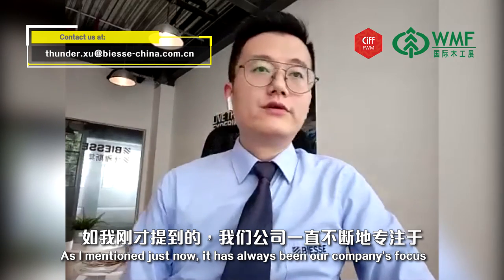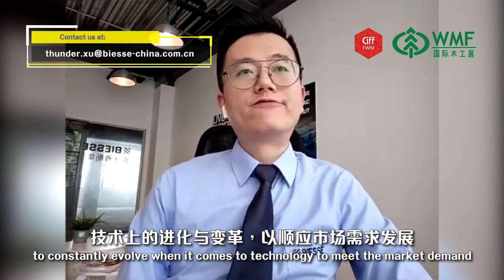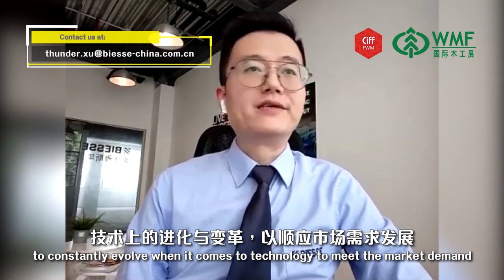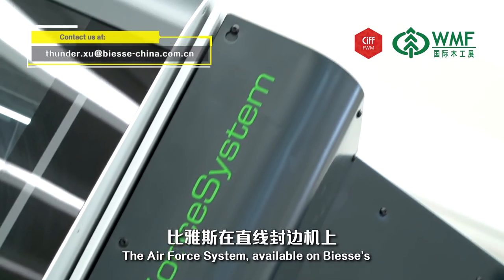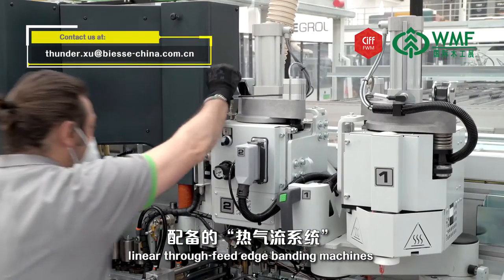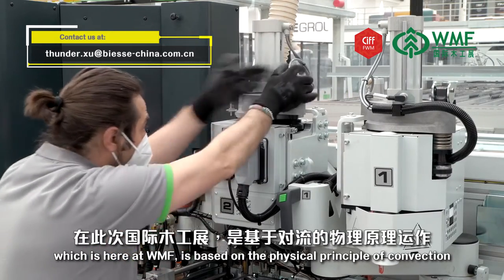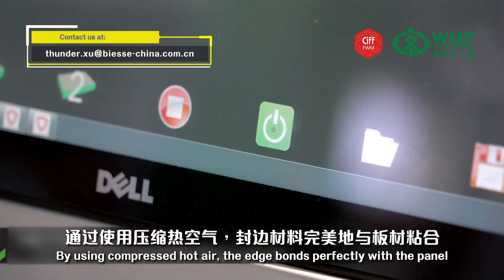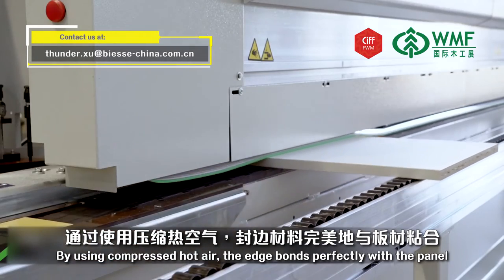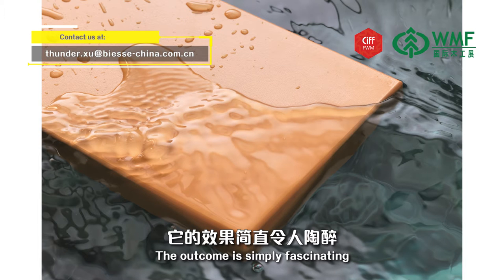It has always been our company's focus to personally evolve when it comes to technology to meet the market demand. The air force system available on BSA linear through-feed edge bending machines, which is here at WMF, is based on the physical principle of convection. By using compressed hot air, the edge bonds perfectly with the panel, guaranteeing aesthetically high-quality finishing. The outcome is simply fascinating.